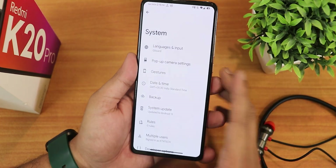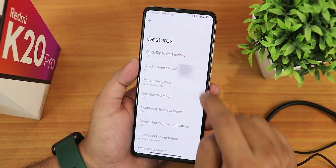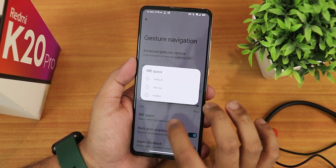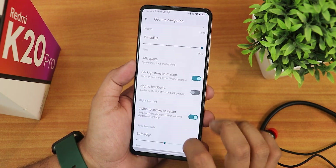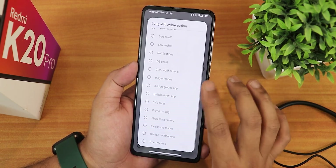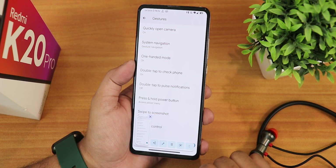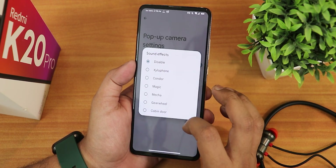In the gesture settings we still have the quick tap actions — if you enable them you get multiple options like quickly open camera. We have system navigation gestures with pill length and pill radius customization. You can change the button space between the keyboard and the bottom of the screen. There's back gesture animation, haptic feedback, swipe to invoke assistant, and left and right edge customization. Advanced gestures give you extreme swipe actions, three-button navigation is also there, one-handed mode, swipe screenshot — and the swipe screenshot works fine with share, edit, delete, lens, and capture mode options.